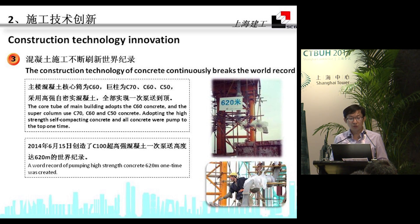For the core tube of the main building, high-strength concrete C60 was adopted for the super columns. We also adopted high-strength self-compacting concrete, and all concrete was pumped to the top at once. We hit a new record of pumping high-strength concrete at C100 grade to a height of 620 meters in one continuous operation.